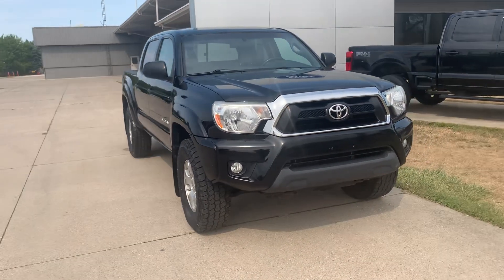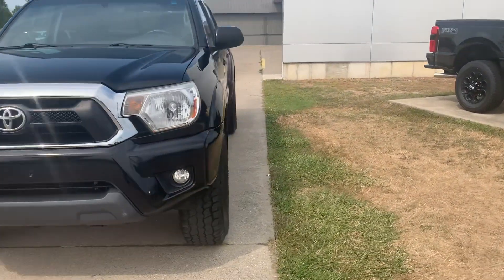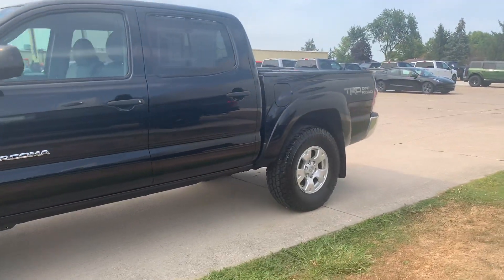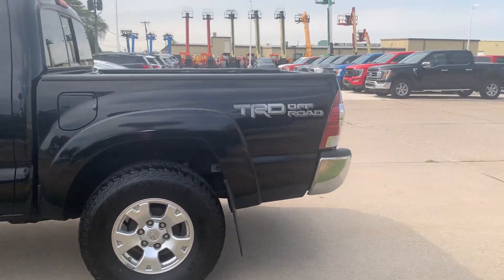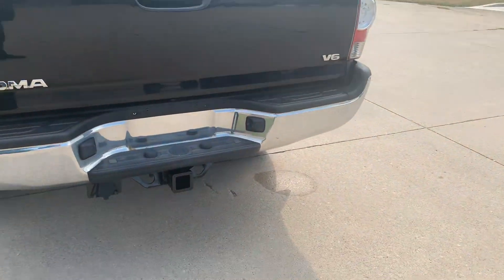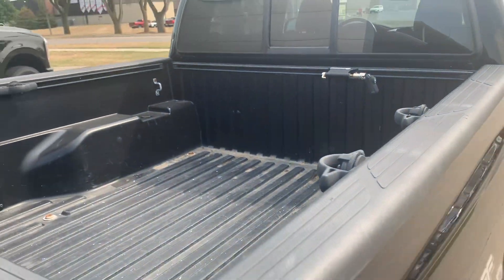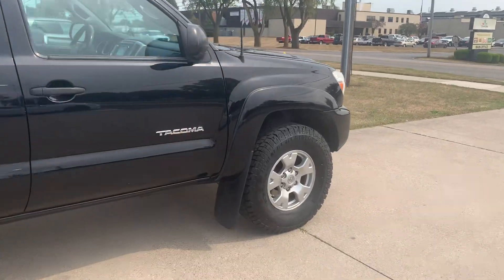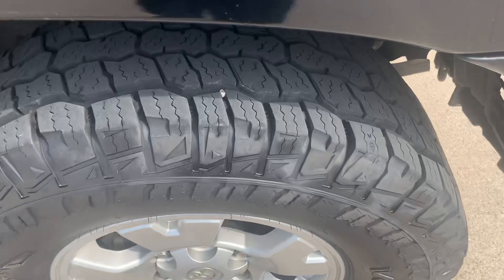Angel here at Terry Hendricks Ford, going to take you on a quick walk around of this 2014 Toyota Tacoma. This one does have a tow package, got a bed liner, the outside is in decent shape, and the tires look good.